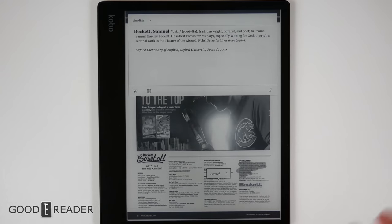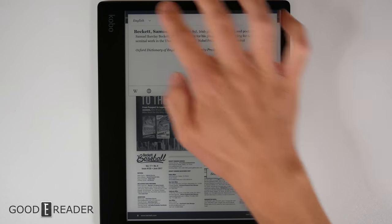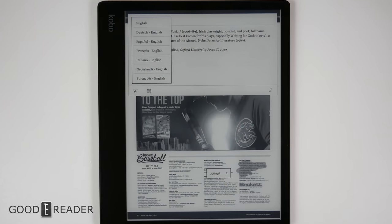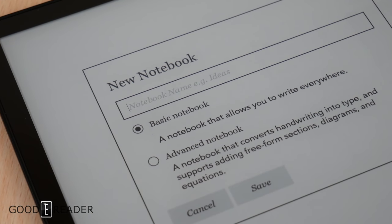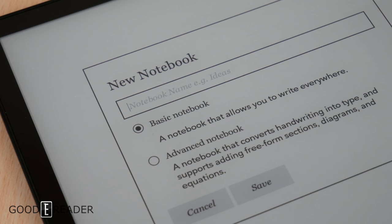You do have the ability to long press, which allows you to do the same thing as in an ebook — including Wikipedia, web search, and a drop-down for translations. The note-taking experience isn't the most robust, but it is unique. It has two different notebooks you can choose from: the regular note or the advanced one.